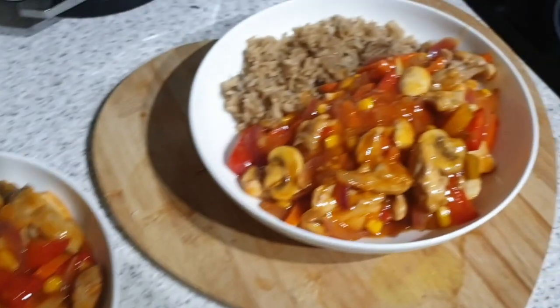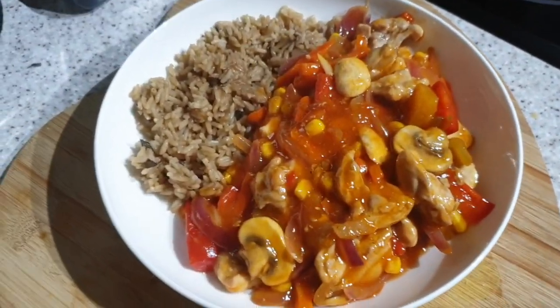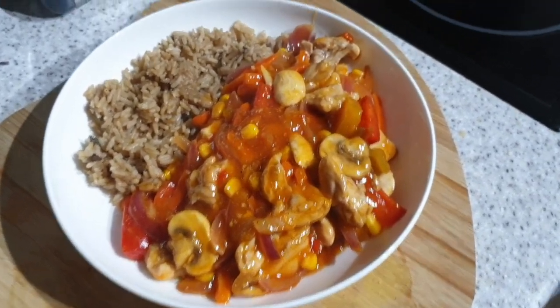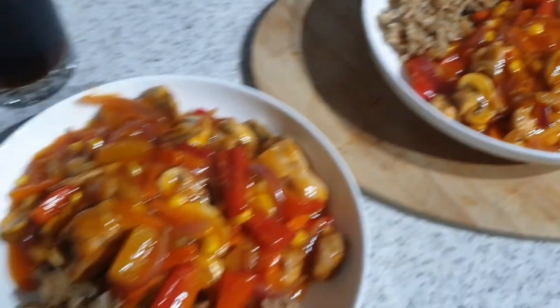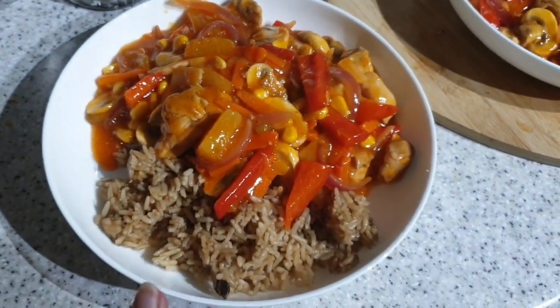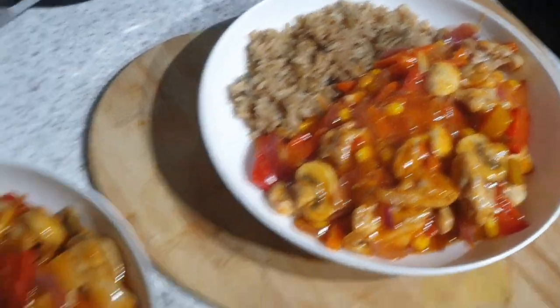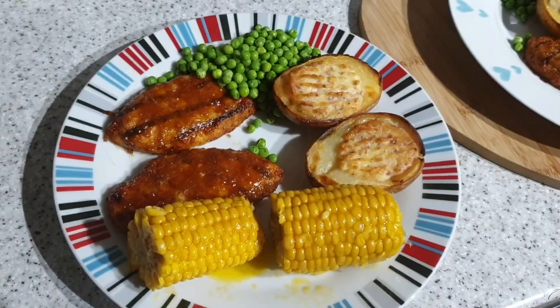It's tea time and tonight we've got sweet and sour. The sauce is just out of a jar, chicken thighs. Veg-wise I've added pepper, red onion, mushrooms, sweet corn because it is currently my favourite vegetable. We've got mushroom rice because I thought I had egg fried rice in the cupboard but didn't. We've also got prawn crackers.